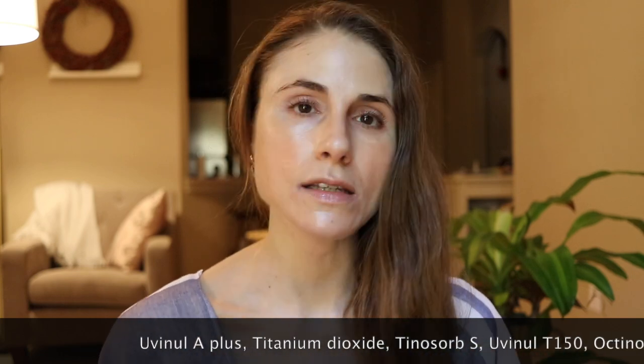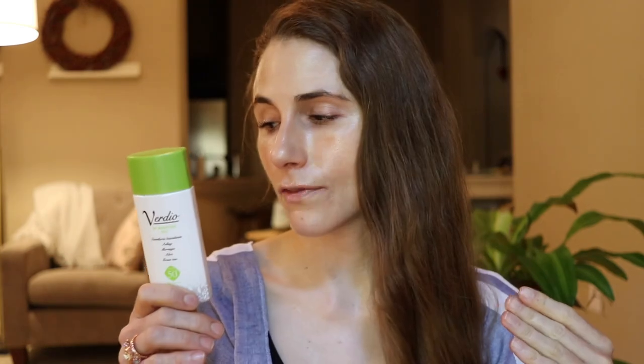This has Uvinul A Plus for UVA1 and UVA2, titanium dioxide for a little UVA and UVB, Tinosorb S which blocks UVB and UVA1 and UVA2, and two UVB filters: Octinoxate and Uvinul T-150. It doesn't pill or ball, and it absorbs very quickly so putting makeup on over it is no issue. Living in Houston with the humidity, I find no issue reapplying in the heat — it goes on really comfortably, absorbs quickly, and doesn't feel heavy on the skin.